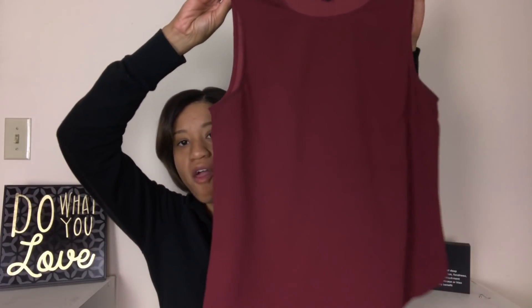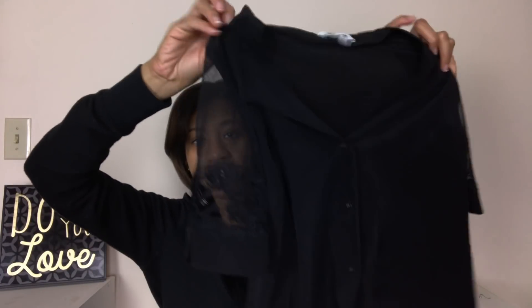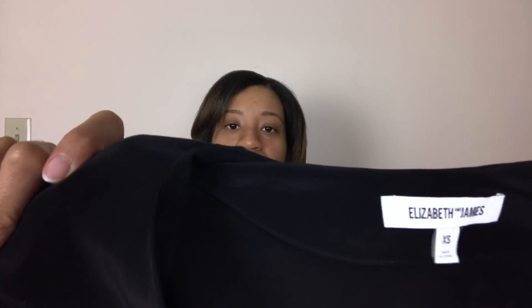I found some brand new Nordstrom Rack socks — I said hey, why not? I'll probably just keep these. Here we have an Ann Taylor shirt, medium — I just got this because of the zippers, I thought the zippers were cute so I grabbed it. Now this Elizabeth and James — I know this is 100% silk. I have to see how much they go for, but I know this name is very expensive. I might be able to get some good money off of that.